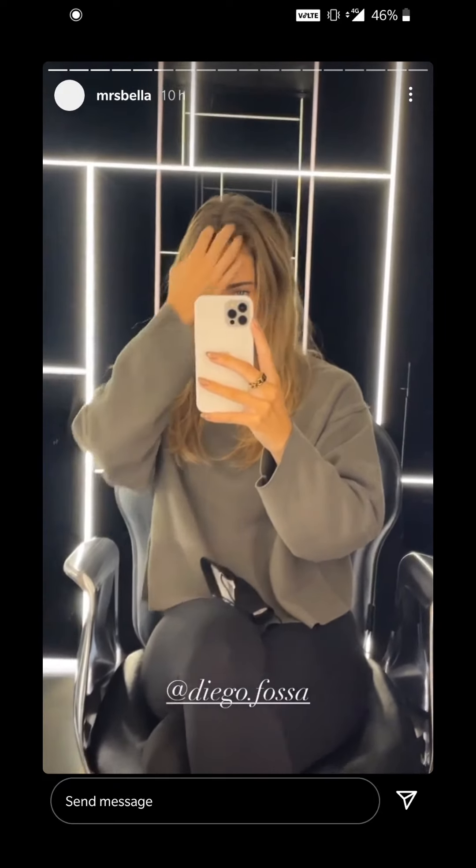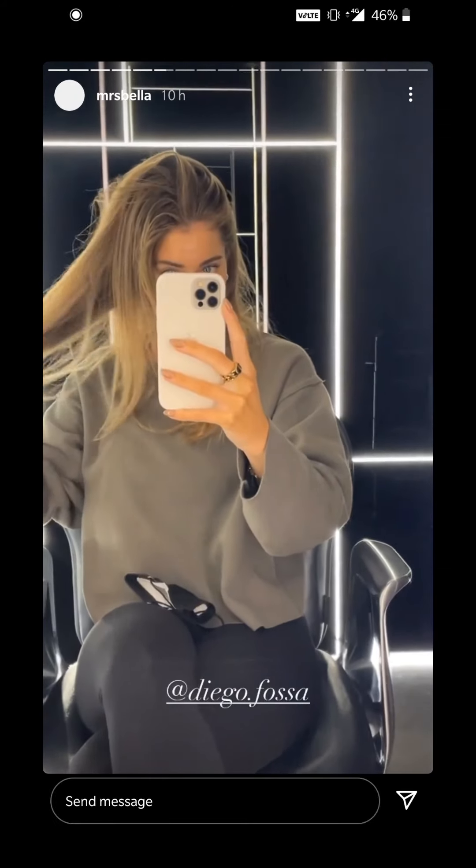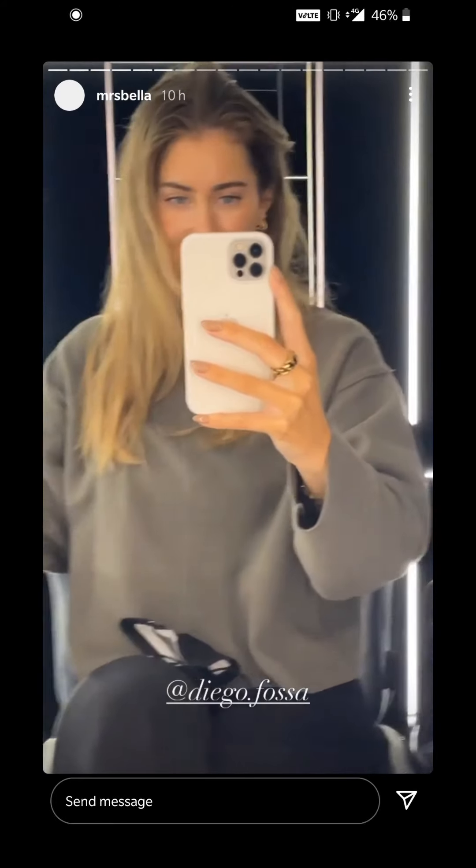Ich bin hier übrigens gerade alleine im Raum, das hat gerade keine Maske, dann kann ich euch mal das vorher zeigen. Es wird Zeit für den Fresher.